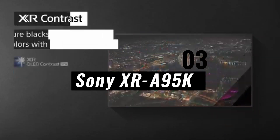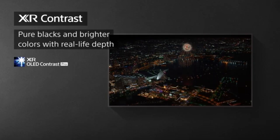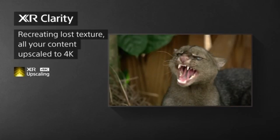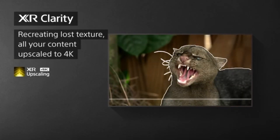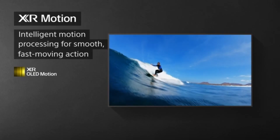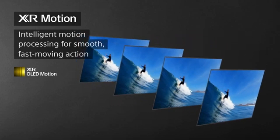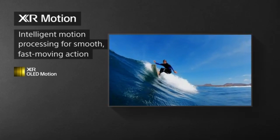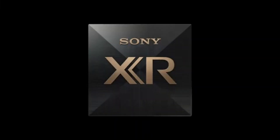Number 3: Sony XR-A95K. In the world of OLED TVs in 2024, the Sony XR-A95K represents the height of visual perfection. This state-of-the-art television sets the standard for home entertainment by fusing cutting-edge technology and gorgeous design to create an unmatched viewing experience. The XR-A95K's core technology is Sony's cutting-edge OLED panel, where every pixel produces its own light, making it possible to obtain flawless blacks, infinite contrast ratios, and vivid, lifelike colors. The result is a visual feast with never-before-seen depth and richness.